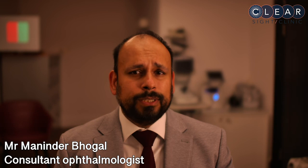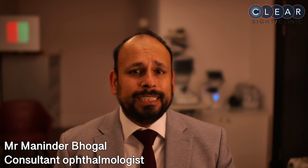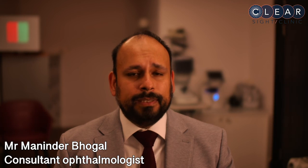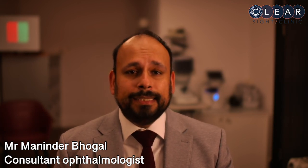I teach DMEC surgery all over the world and I'm a faculty member of the endothelial keratoplasty learners group that has helped teach over 2,000 eye surgeons DMEC surgery and other forms of endothelial replacement therapy. If you need DMEC surgery, you can be in no safer hands, and I look forward to using my expertise and experience to help you through this process.